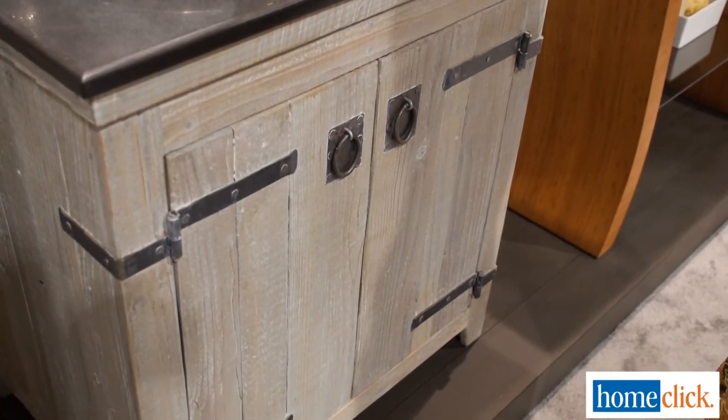So this is the new finish in the Americana collection that you were telling me about. This is our new driftwood finish. We do this in the vanity, which comes in three sizes. We have three other finishes as well, but the driftwood has been really popular — it's kind of along the gray tones.